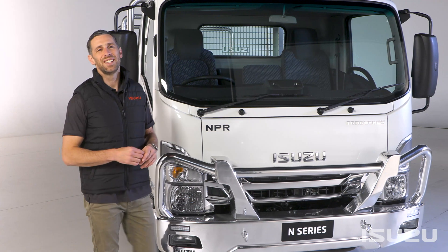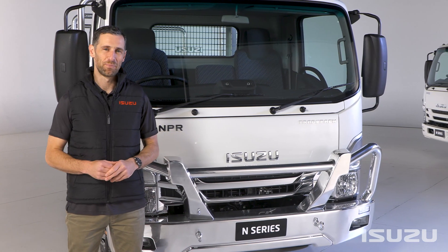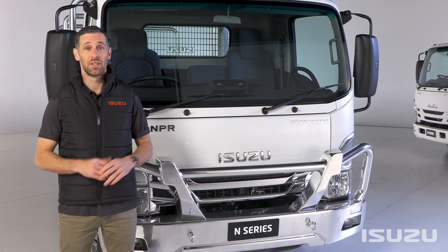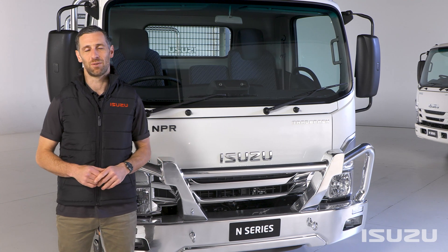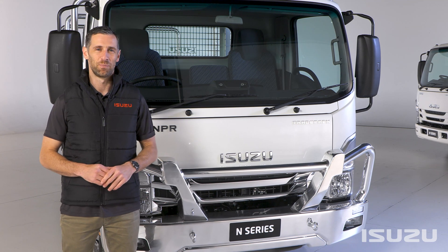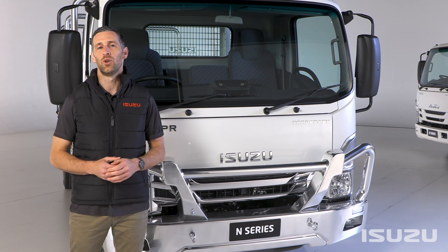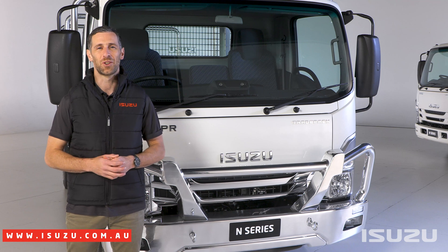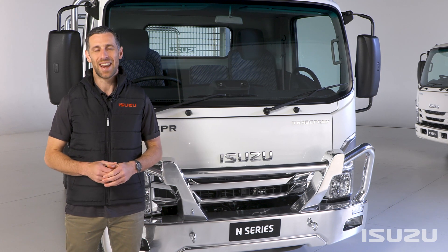The Isuzu N-Series continues its evolution as Australia's most popular light-duty truck. We've only just covered off on the headline features — this is part of a broader series of operational videos covering highlights of the Isuzu N-Series range, which can be found at the Isuzu Trucks YouTube channel. If you'd like further information on the range or anything else Isuzu, you can also visit the Isuzu Trucks website and please feel free to contact the Isuzu team. I'm Shura Taft, thanks for watching, and happy trucking.